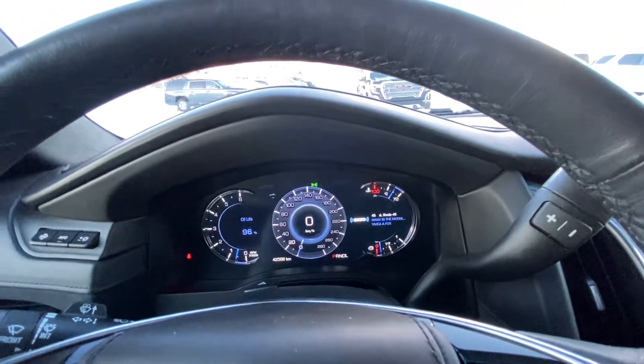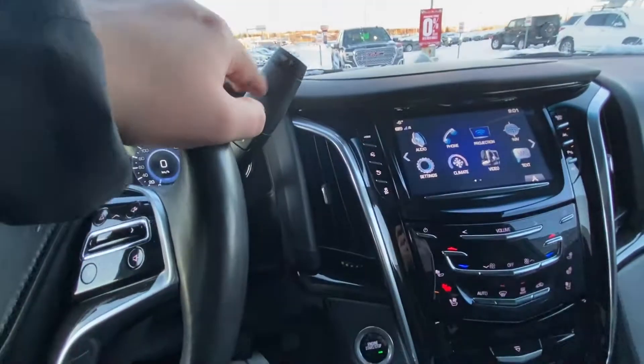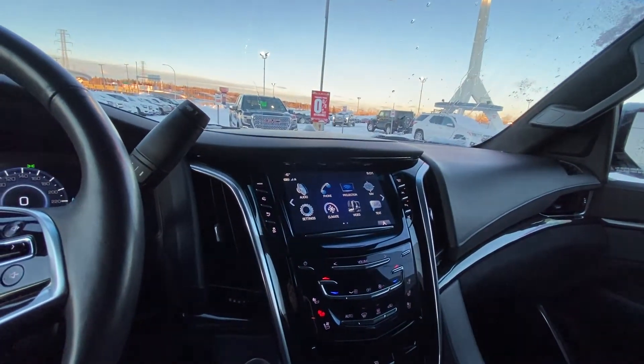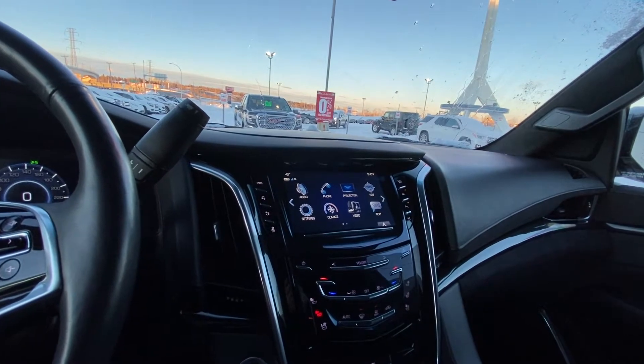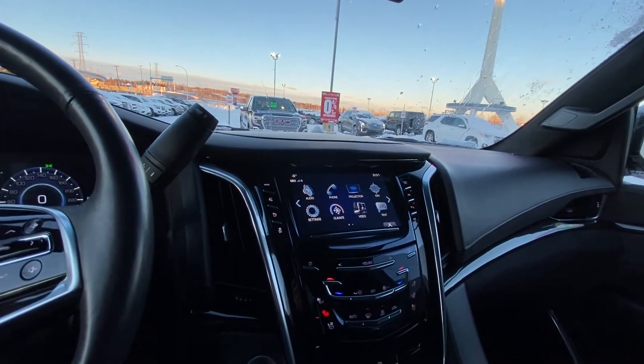The vehicle has 42,588 kilometers on the odometer. We have a column shifter with your trailer mode, push-button ignition, a nice large touchscreen for your navigation, Android Auto navigation, as well as your climate control, video control, and audio controls.